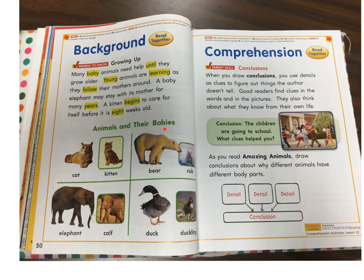Animals and their babies. Cat and kitten. Bear, cub. Elephant, calf. Duck, duckling.